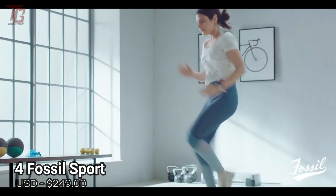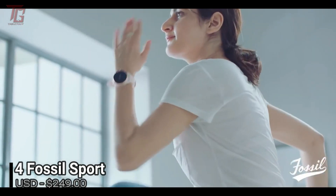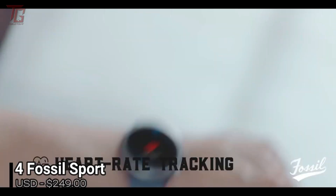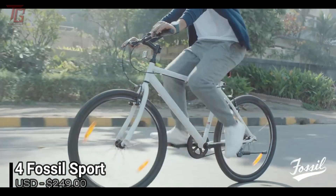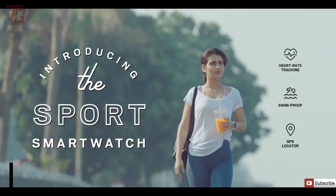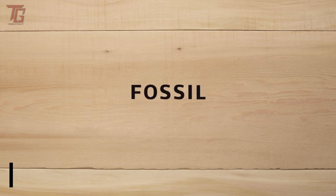The Fossil Sport doesn't sport any truly unique features, but the overall package may be the best watch for you — especially if you're looking for a fitness watch with Wear OS software that won't look odd on your wrist when you're going about your day.